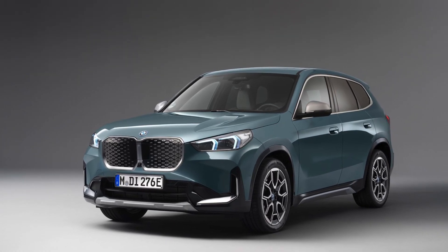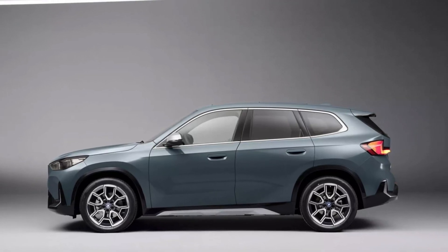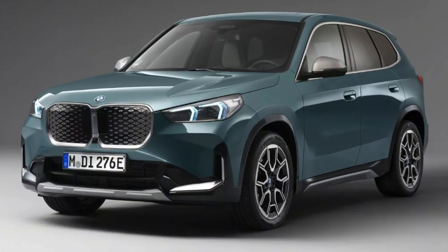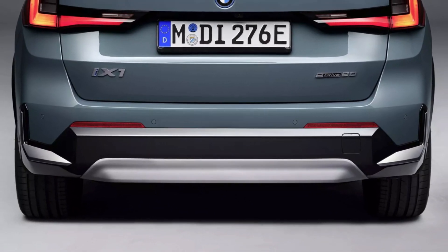American viewers might want to brace themselves — despite all its charm and features, the BMW iX1 eDrive20 isn't slated for the US market. In an age of digital transformation and growing environmental concerns, the launch of the iX1 eDrive20 seems like a calculated move.